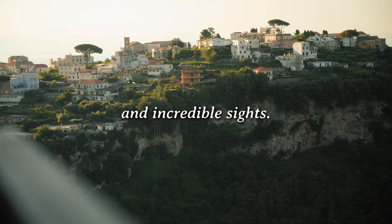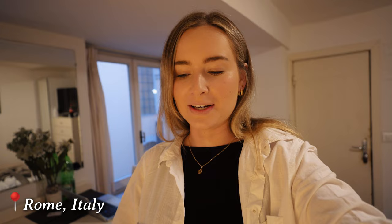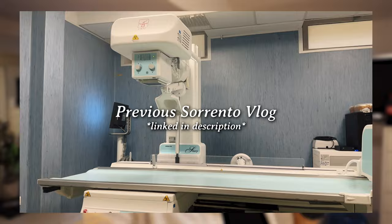Hey guys, welcome to the vlog. We are heading to Sorrento today. It's currently 5:50 a.m. and we're in Rome. We've been in Rome for two nights but previously we were in Sorrento and it was a complete fail. We were there for three nights and I ended up hurting myself and going to hospital. Brayden spent the whole time editing and we literally didn't leave the room. We actually have a full week blank on this Europe trip - it's our last week. We're going to do a sneaky night in Sorrento before heading to Portugal, and that is what this vlog is about.